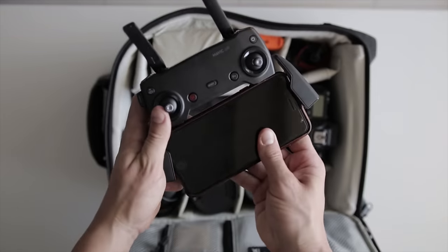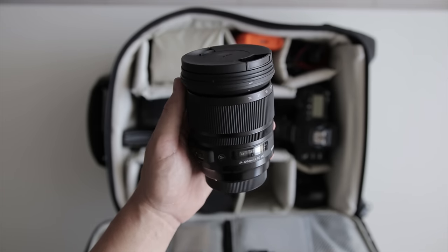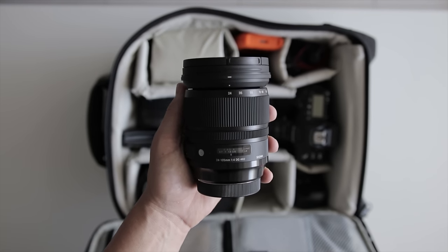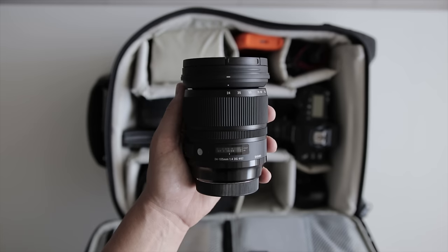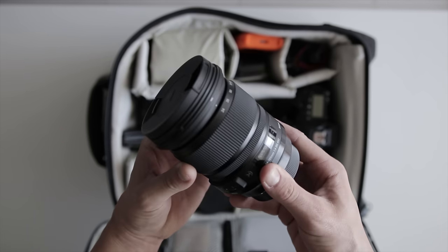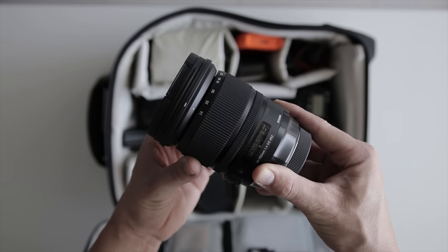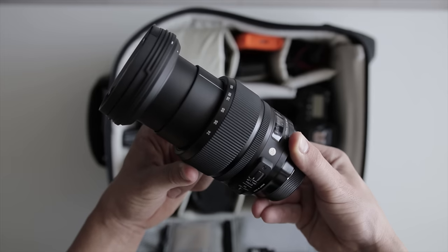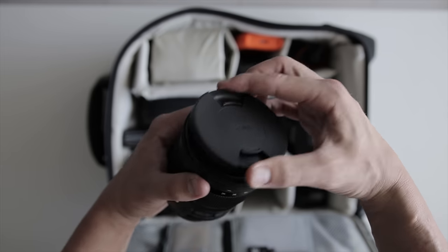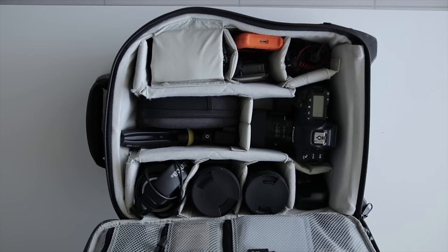Moving on to lenses — the Sigma 24-105mm f/4 Art OS is my favorite general-purpose lens. It gives you beautiful wide-angle shots and at 105mm provides a nice telephoto length for close-ups and detail shots. The optical stabilizer really helps eliminate camera shake at longer focal lengths. This lens is perfect if you can only bring one lens for the day and want a large variety of shots.